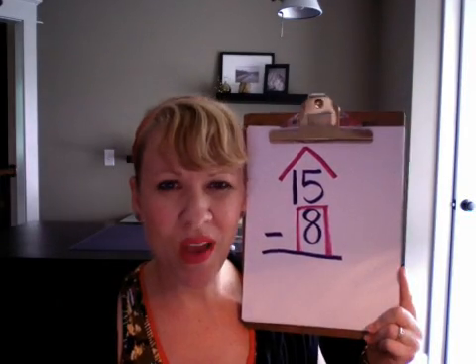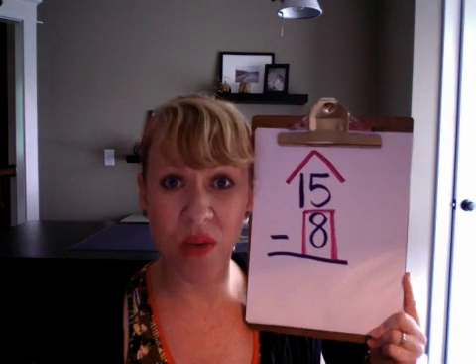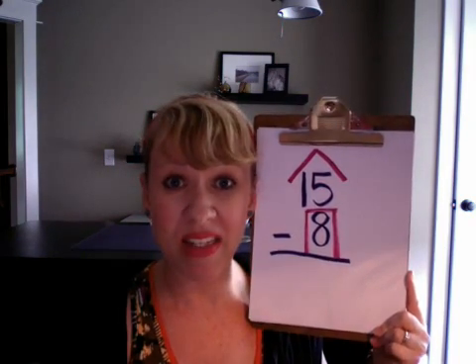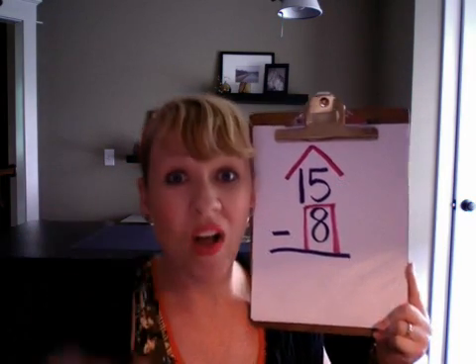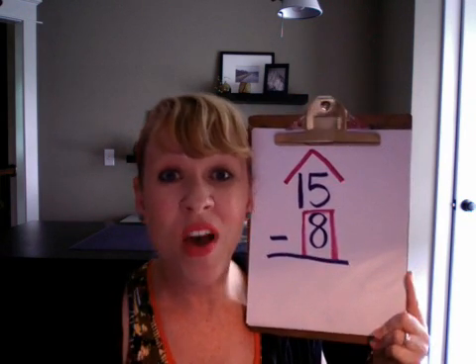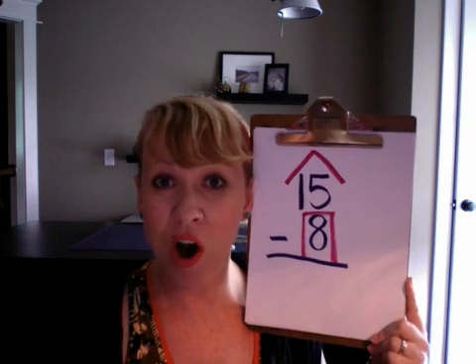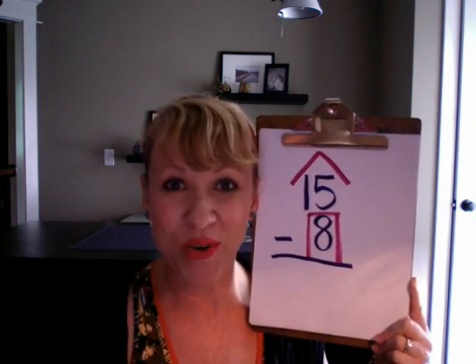Hello! Are you someone who's looking at this problem and does not know an answer to 15 minus 8? Well, if that's you, I have a strategy to help you figure out simple subtraction problems simply by knocking on a door and counting up to the roof.